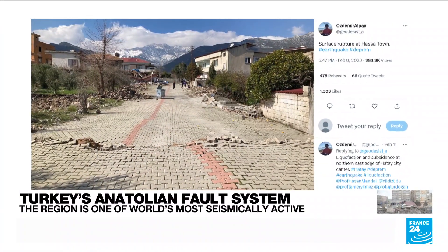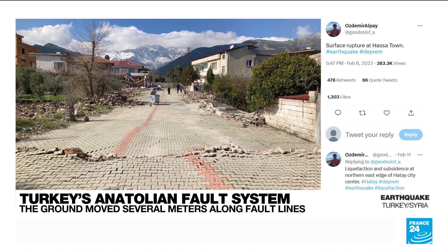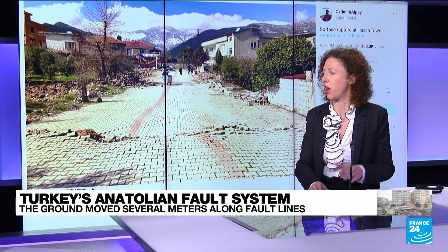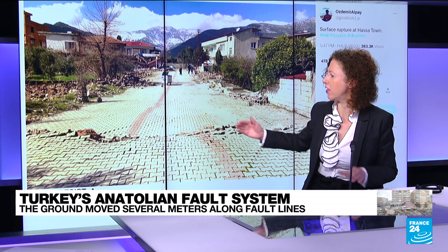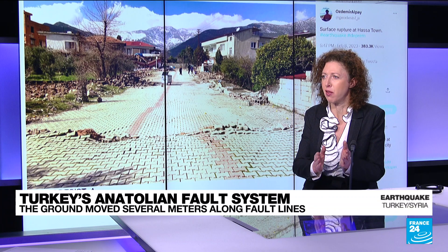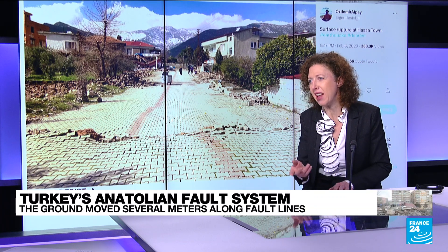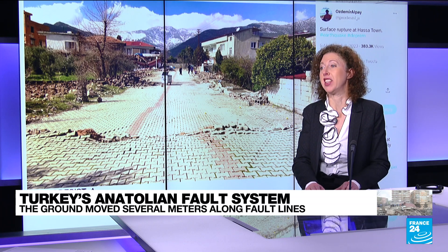Let's first look at a picture of a road, which symbolizes this shift on the ground above the hypocenter. You can see the central line has been moved by several meters. This goes along for dozens and dozens — more than 100 kilometers along the fault line. The ground has been moving in different directions on either side of the fault line. To understand this, we can look at the tectonic plates in the area.